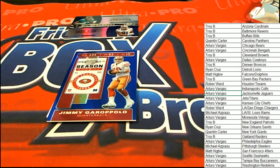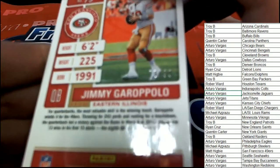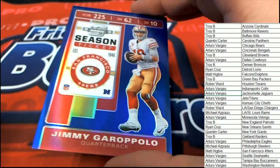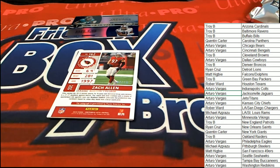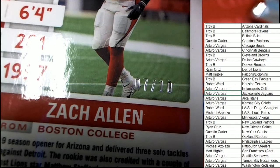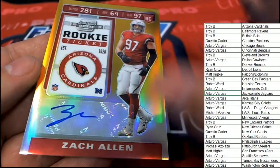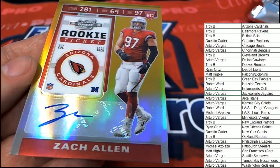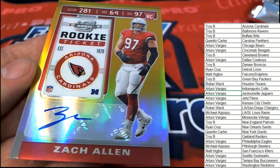That is a really nice one there. Garoppolo, 72 of 99 — nice Garoppolo. Next up in the break is a Zach Allen numbered to 10. What a great rookie card to have of Zach Allen — it's one of the finer Zach Allen rookie cards you could possibly have. That is cool stuff, congratulations Troy B.